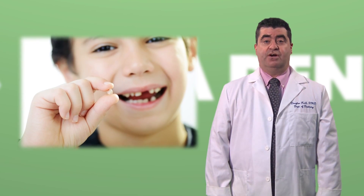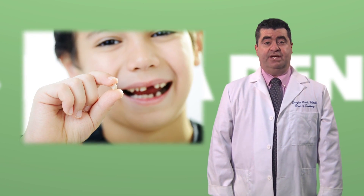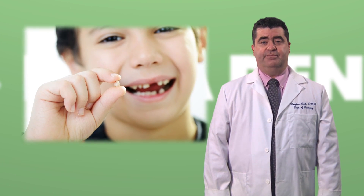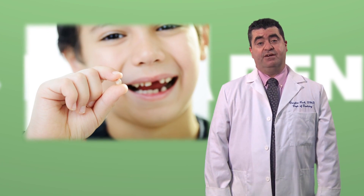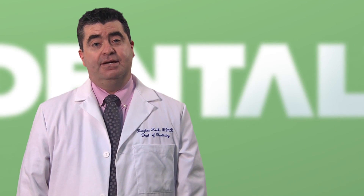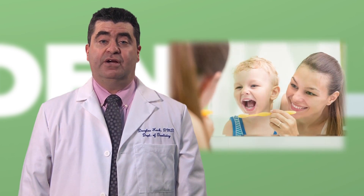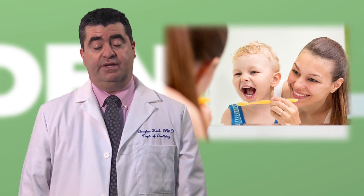A baby tooth stays in your child's mouth until a permanent tooth is ready to push up into that space. They usually start falling out between the ages of 5 and 7, and are all out by around age 12, though there is a lot of variability. But just because they are temporary, it does not mean you can neglect them. In fact, baby teeth are as susceptible to cavities as adult teeth. Not only are cavities painful, but tooth decay could cause a baby tooth to be lost too early, creating spacing problems in your child's mouth.